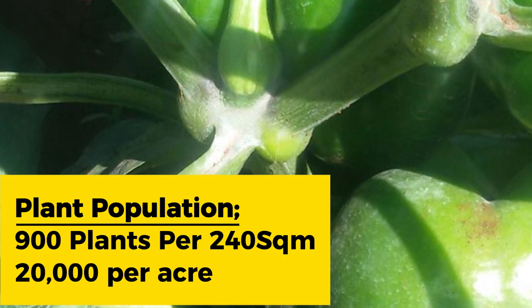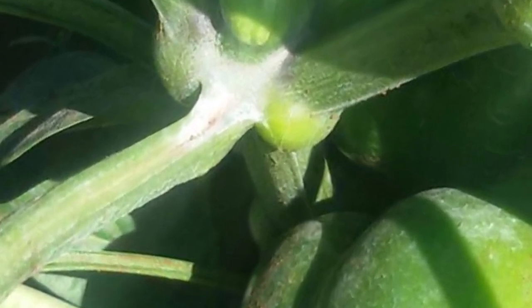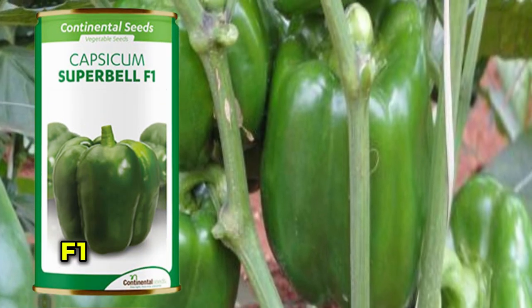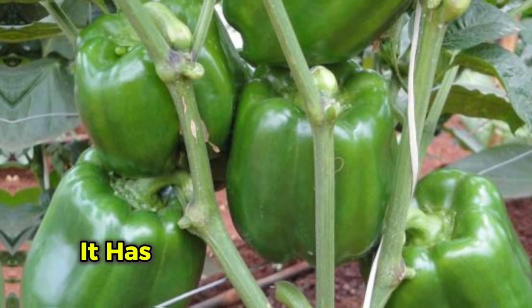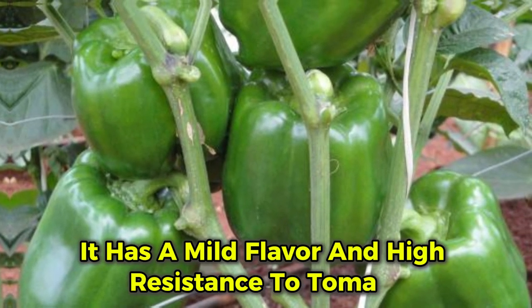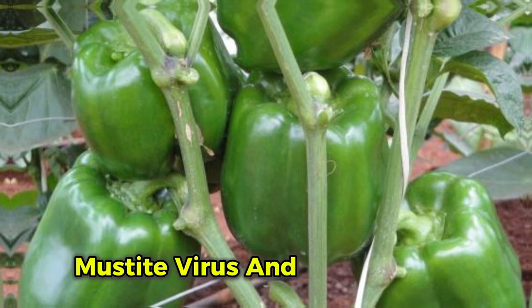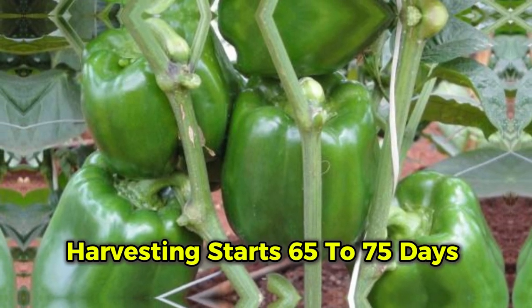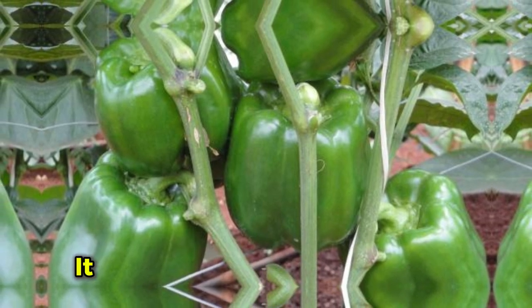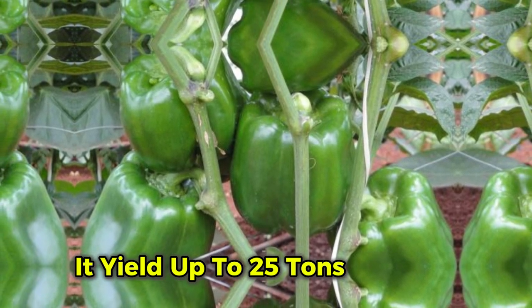The second recommended variety is Superbale F1, a hybrid variety with blocky lobes and thick, fleshy fruits. It has a mild flavor and high resistance to tomato mosaic virus and potato virus. Harvesting starts 65 to 75 days after transplanting, and it can yield up to 25 tons per acre.